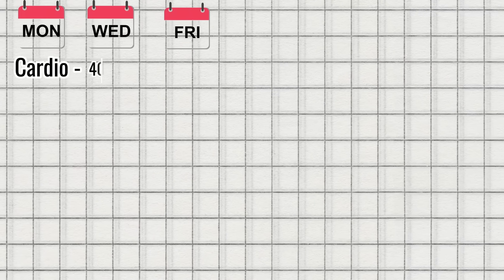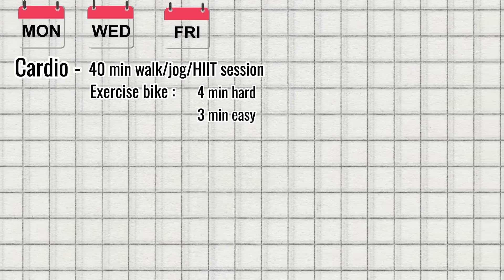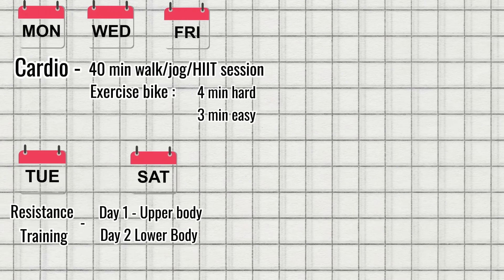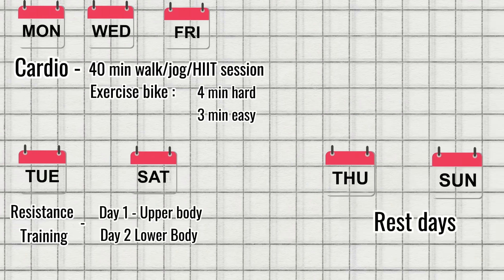Here's what a sample week might look like to blast that liver fat. Monday, Wednesday, Friday: cardio — a 40-minute brisk walk, a jog, or a HIIT session such as cycling on an exercise bike with four cycles of four minutes going hard and three minutes easy recovery. Tuesday, Saturday: resistance training — for example, upper body one day and lower body the other. If you're more advanced, you can do three days of resistance training, with Thursday and Sunday as rest days.